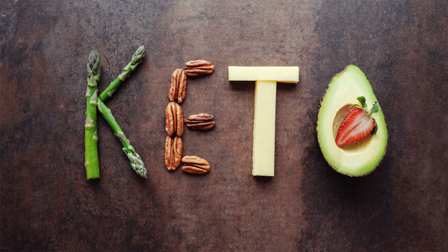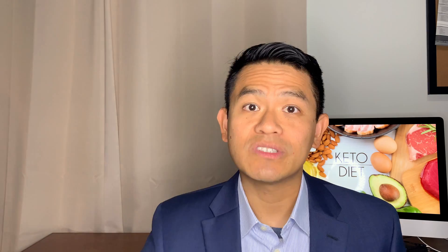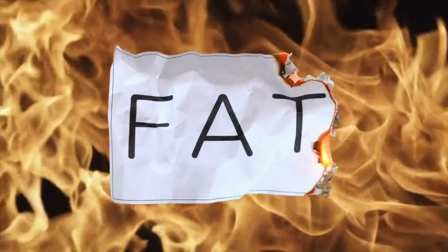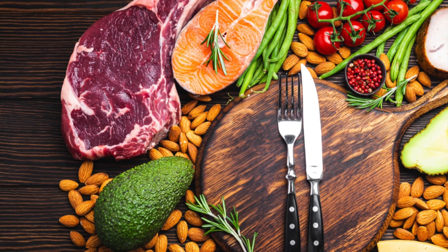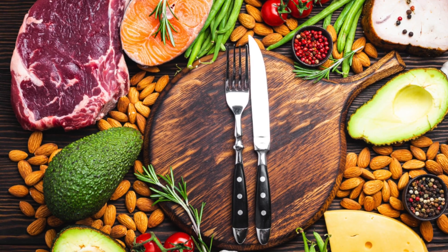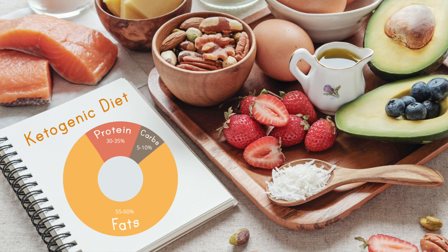The keto diet, short for a ketogenesis diet, is a high fat, high protein, low carbohydrate diet. It works by cutting out carbs so that your body goes into ketosis and burns fat instead of carbs as its energy source. Here's a picture of the kind of things you can eat on a keto diet. The breakdown is roughly: carbs 5–10%, protein 30–35%, and fats 60–65%.